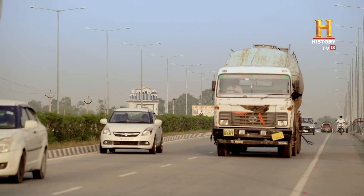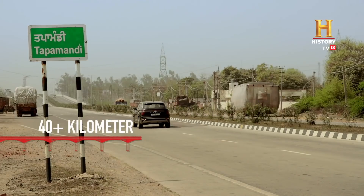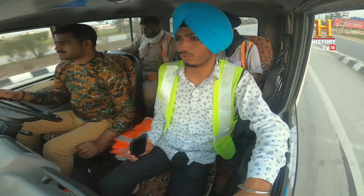Further along National Highway 64, in the 40-plus kilometre stretch between Tapa and Bhatinda, safety executives are hard at work.